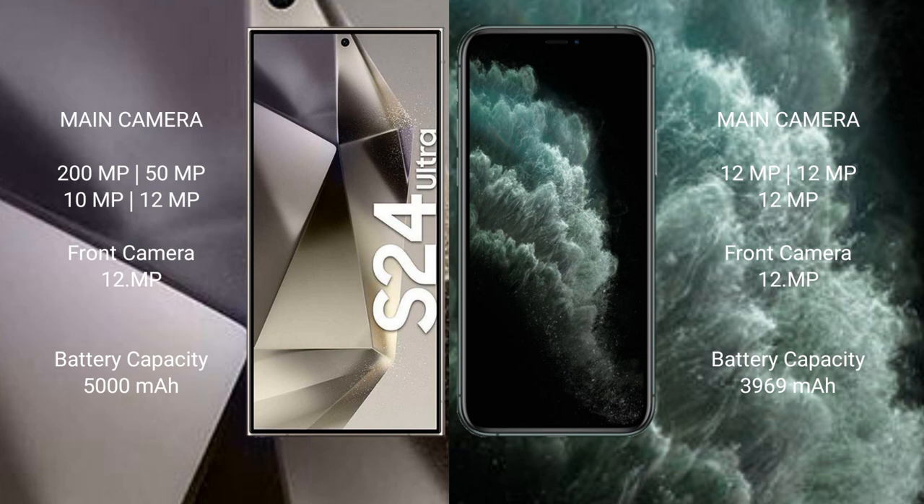The Samsung Galaxy S24 Ultra has a 5000mAh battery with 45W fast charging support. The iPhone 11 Pro Max has a 3969mAh battery with 20W fast charging support.